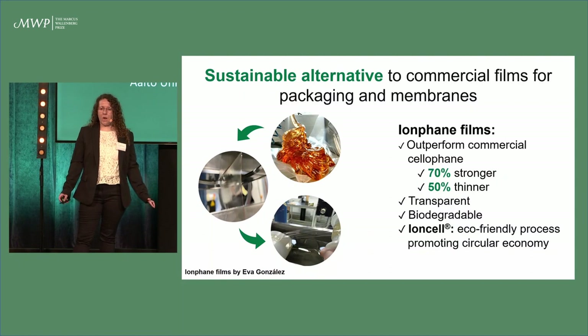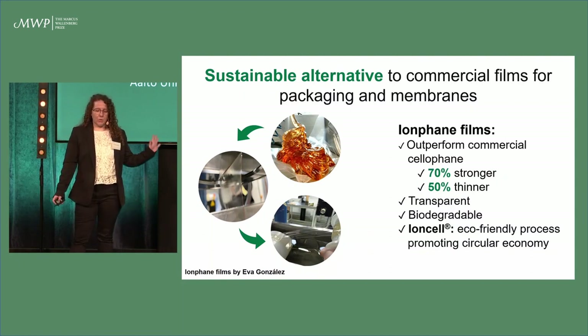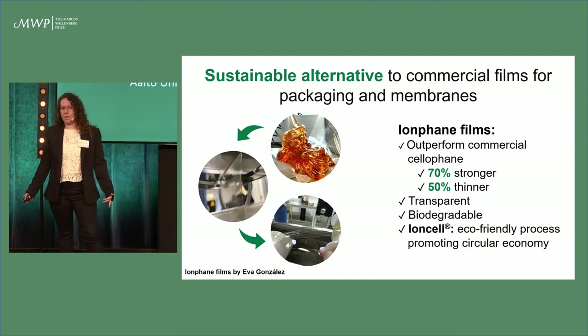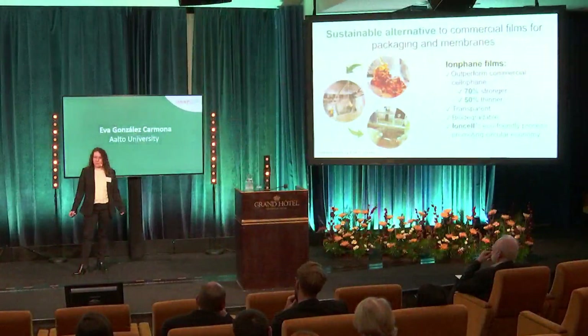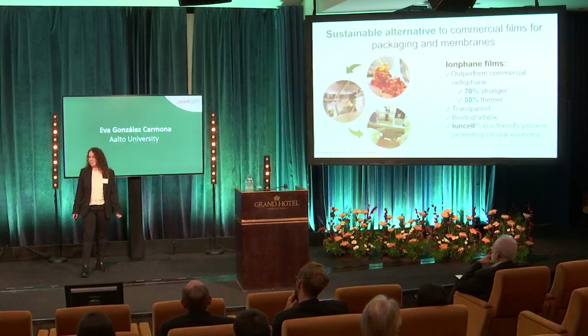Also, our films are biodegradable, and we are using, of course, an eco-friendly process that promotes circular economy. We are in the first steps still of our project, but these great properties show the great potential that our films have to become the alternative to these commercial films. Thank you so much for your attention.